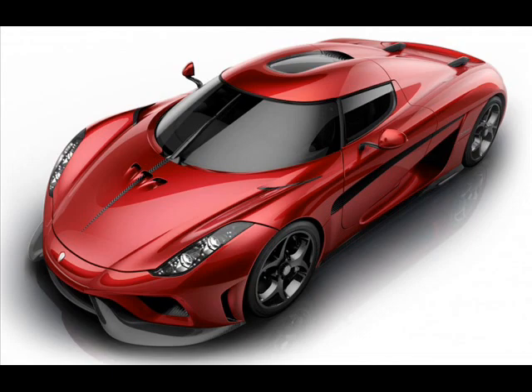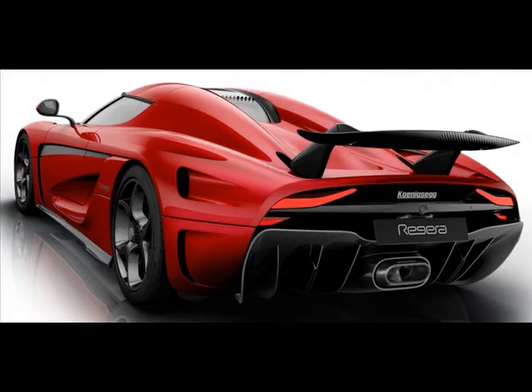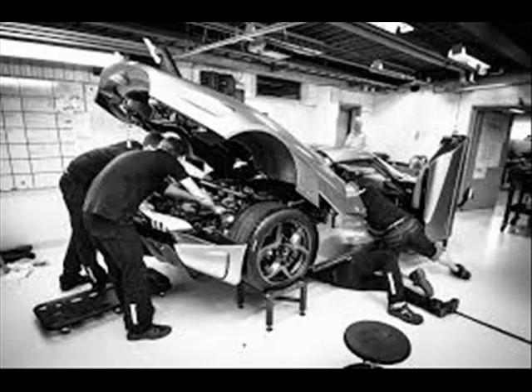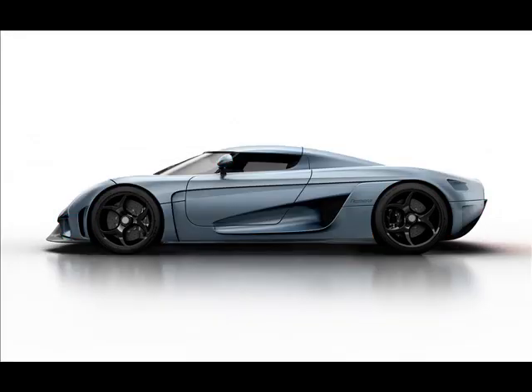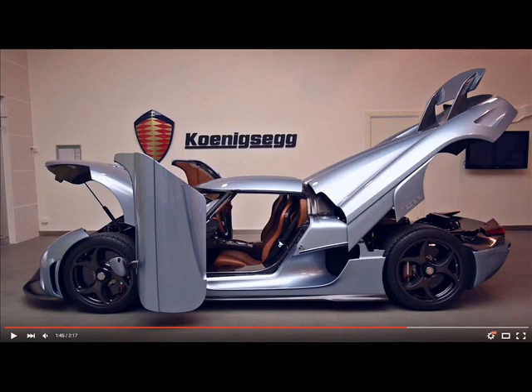Powering the electric motors is a 4.5 kilowatt-hour battery pack capable of providing 525 kW of discharge and up to 200 kW of recharge, with a power density of 800 volts — making the Regera the world's first 800V production car. The battery pack also boasts a weight loss of 25 kilograms compared to the previous concept, tipping the scales at 90 kilograms. It also features a new external DC charger, a smaller 800V AC compressor, and a new compact 800V DC/DC converter.